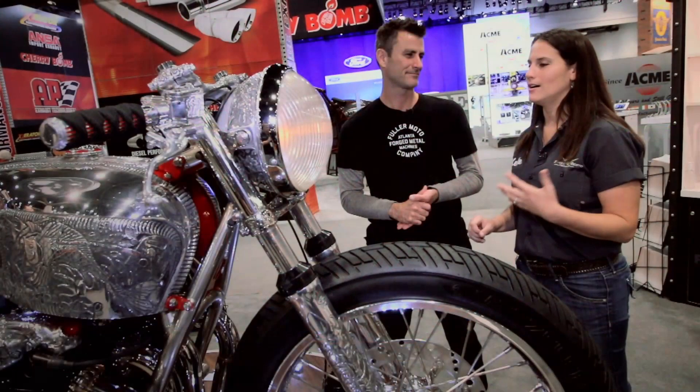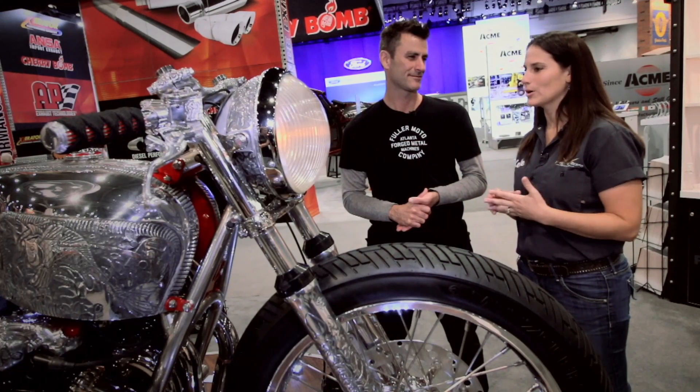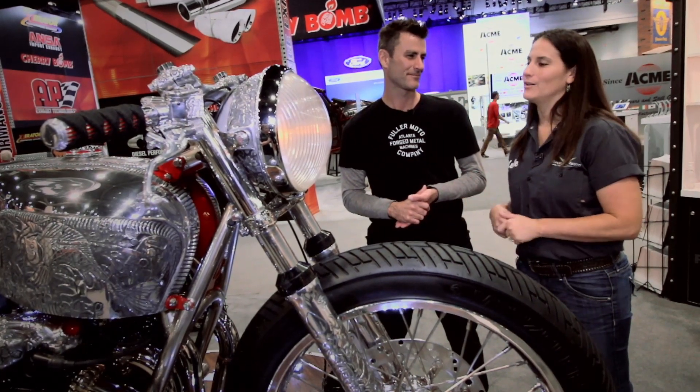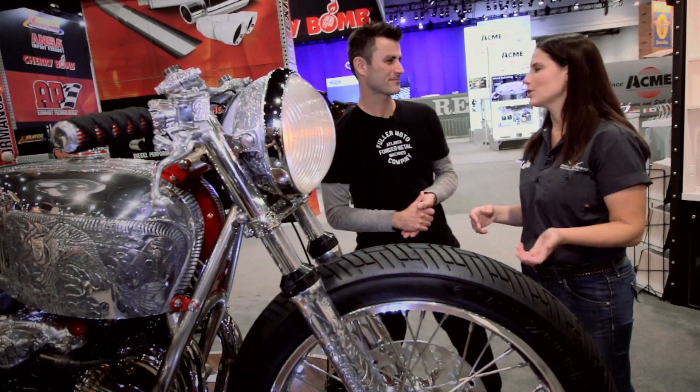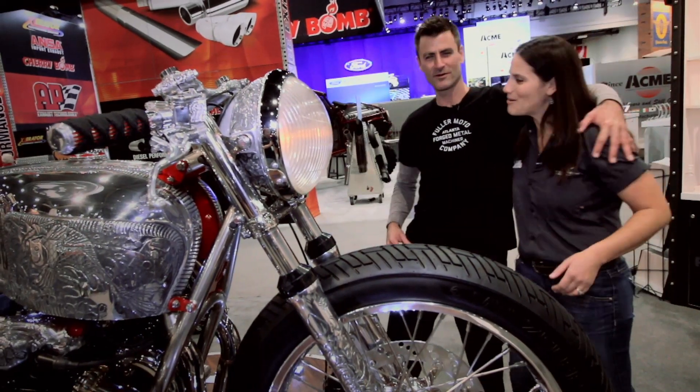I can really appreciate the effort and teamwork that went into this. Everybody's part was so instrumental. We appreciate that you brought it out for us to see this beautiful piece of artwork and for sharing. Thank you — great to see you as always, good job.